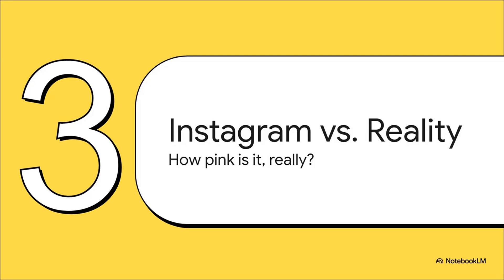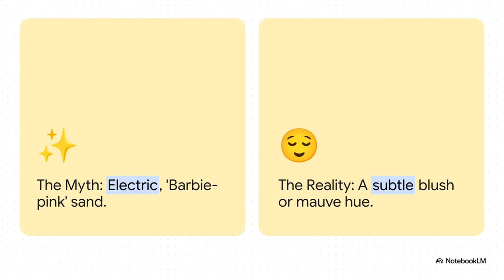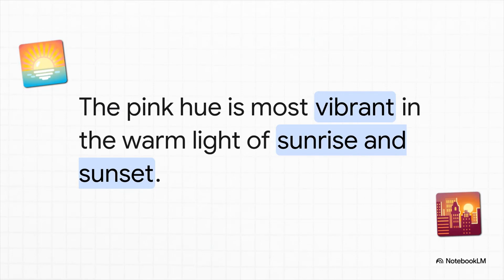So we know what makes the sand pink. But if you're thinking of booking a trip based on some of the pictures you see online, it's probably a good idea to manage expectations. A lot of those photos have been edited to look almost neon, like an electric Barbie pink. The reality is much more subtle — and honestly, even more beautiful. It's more like a gentle, warm blush that gives the whole coastline this amazing glow. Pro tip: if you want to see the sand at its absolute pinkest, go during the golden hour. That warm, soft light at sunrise and sunset really makes those pink tones pop. It's just magical.